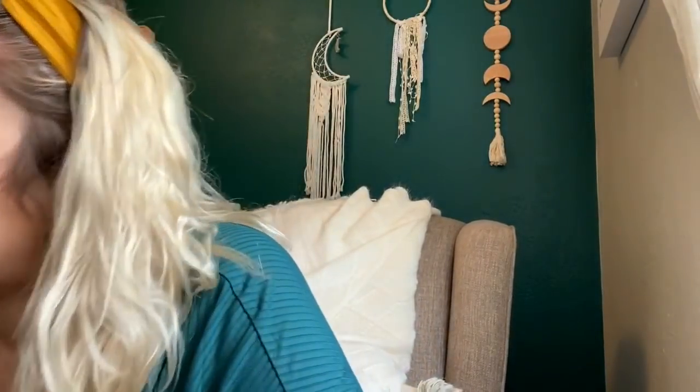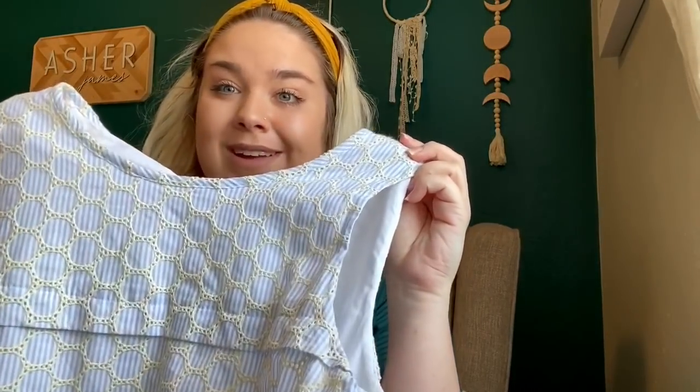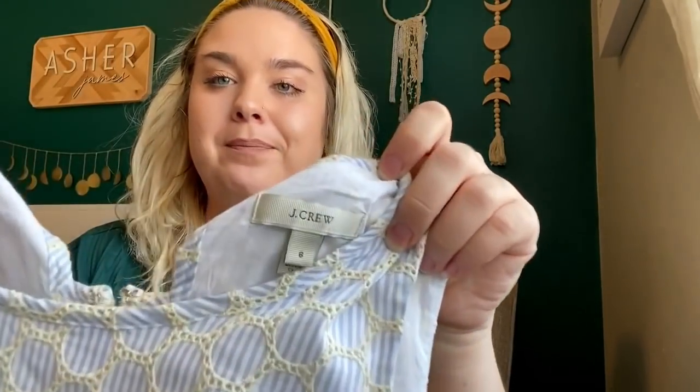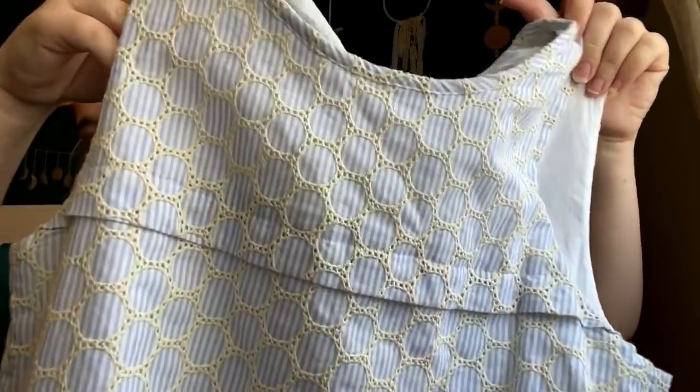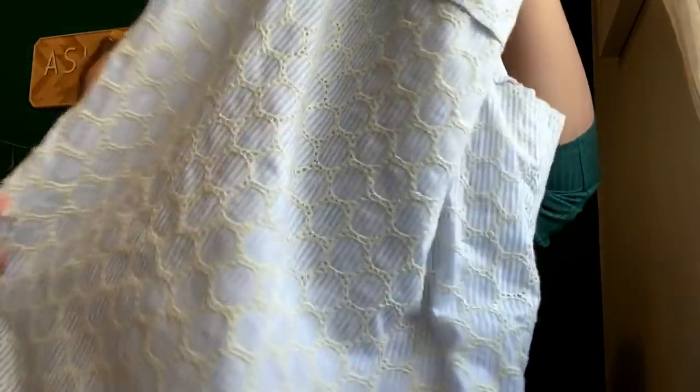I'm trying to get into ThredUp a little bit because with a baby it's hard to list things, so I figure I can send some off and save time. This is a J.Crew size 6 eyelet dress with seersucker striping — the back actually ties up here. Just a little shift dress, probably priced in the $30 range. It's definitely very summery but it will sell eventually.